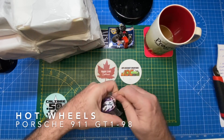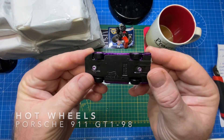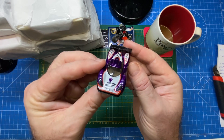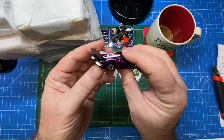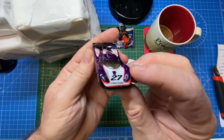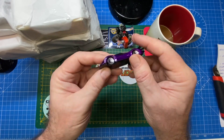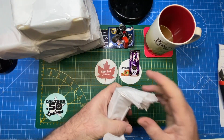I see a theme developing here — Phil knows I'm a Porsche man. This is a 911 GTI 98 by Hot Wheels, in a glistening metallic flake purple. I like it — very cool. I'll add that to my ever-expanding box of Porsche castings from all makes and models.